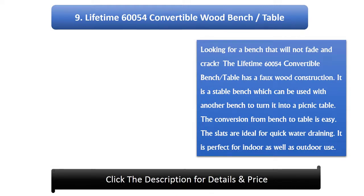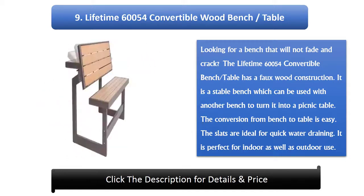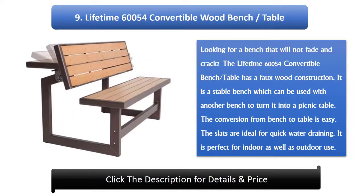Number 9: Lifetime 60,054 Convertible Wood Bench Table. Looking for a bench that will not fade? The Lifetime 60,054 Convertible Bench Table has a forward construction. It is a stable bench which can be used with another bench to turn it into a picnic table. The conversion from bench to table is easy. The slats are ideal for quick water draining. It is perfect for indoor as well as outdoor use.